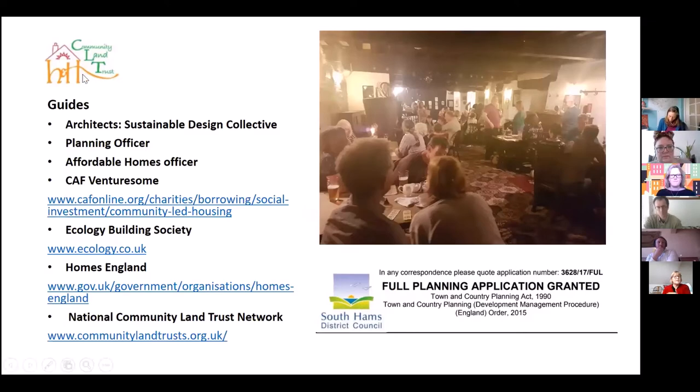I'm a rank amateur — I had absolutely no clue when I started out in this. I was brought in by the CLT because of my experience running businesses and stakeholder engagement. These are the amazing people who have helped and supported us along the way. I've actually included the planning officer, which might surprise people, because our planning officer at South Hams District Council was fantastic — they really wanted to get the project over the line. Our affordable homes officer has also been amazing.